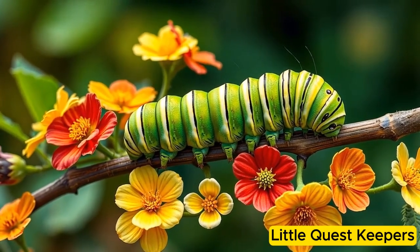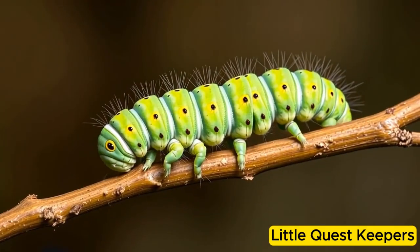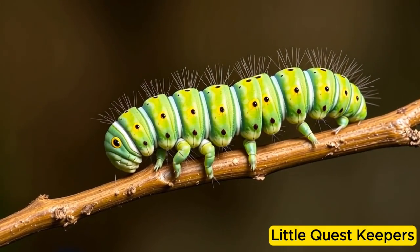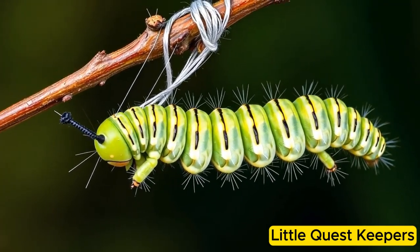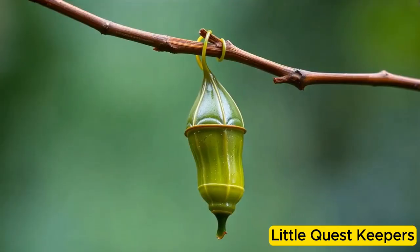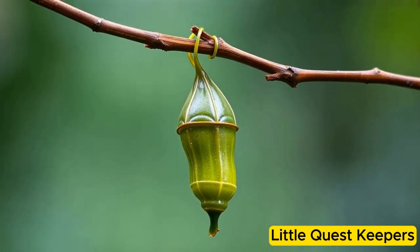One day, Callie felt a big change coming. She stopped eating and found a safe branch. Then, she spun a silky cocoon around herself. Inside this protective shell, Callie began her magical transformation called metamorphosis.